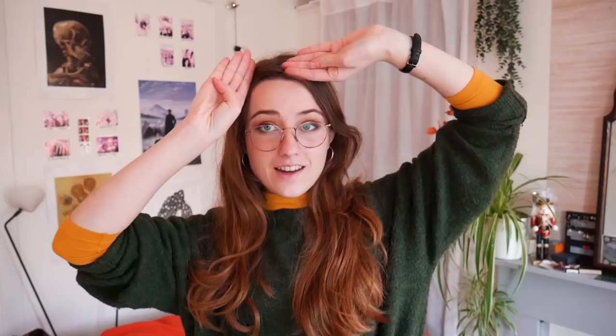Hello, it is Sunday, and today I just want to show you the fun little bits and bobs I bought last week to bring some decoration to my room. But first, let me talk about A Deadly Education.